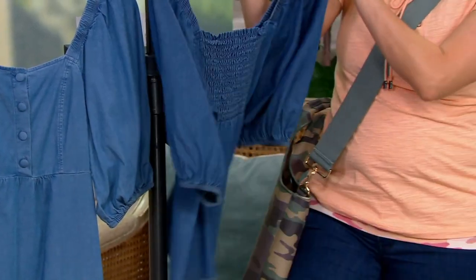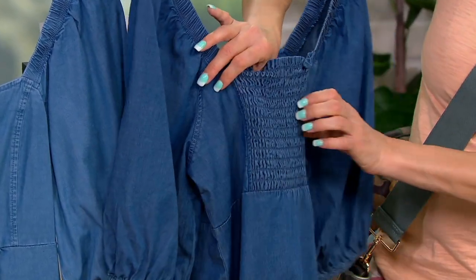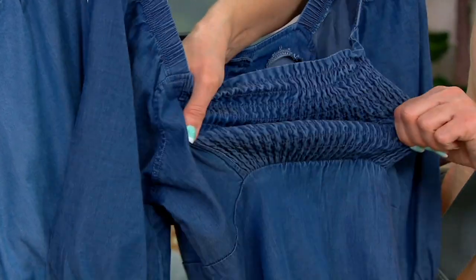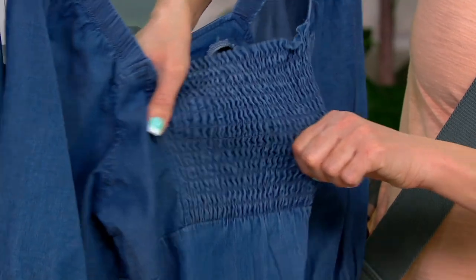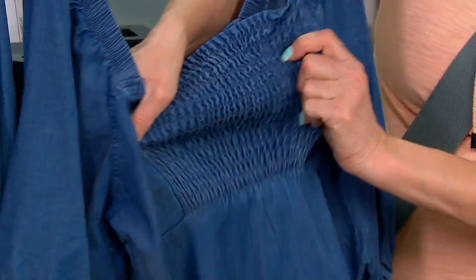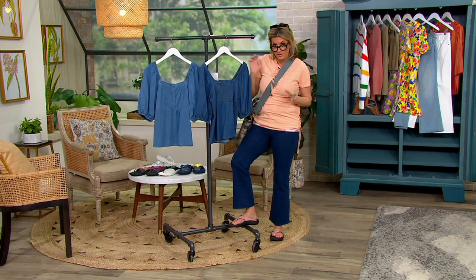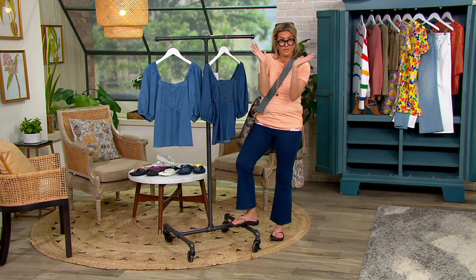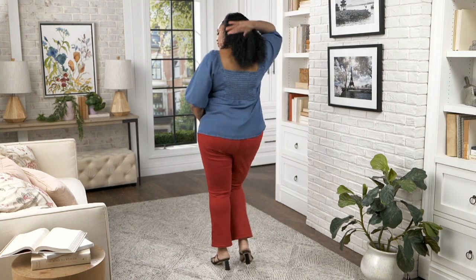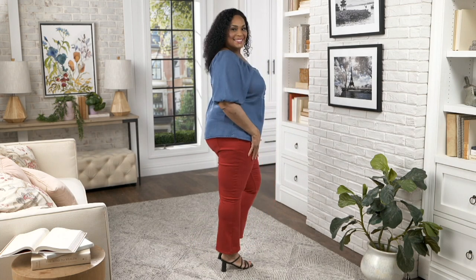I show you the back again because all of this smocking is the best. I love any smocking anywhere, but especially this time of year in the back or through the bust line — because this is why you don't have to worry that it's a woven. It completely stretches and custom fits you in a way that feels like it was made for you. It's got this cute little empire waistline that makes your bosom look great without showing too much.